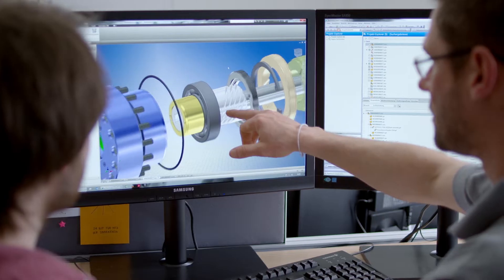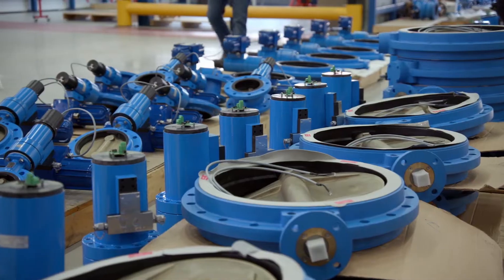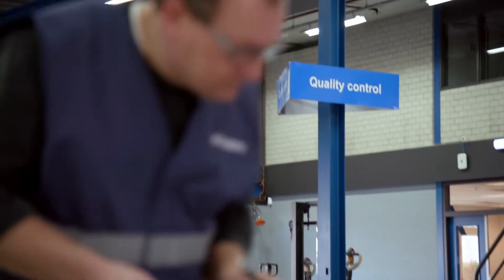As manufacturer, engineering partner and distributor with extensive technical and project expertise, we manage every detail of your project worldwide.